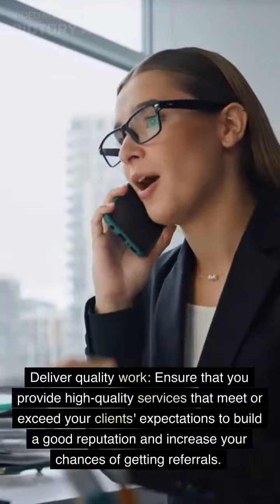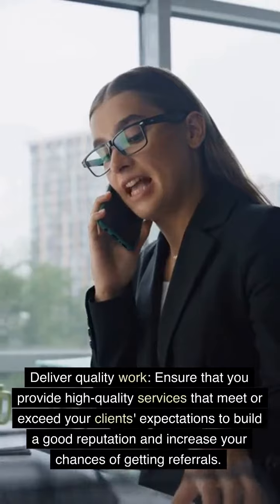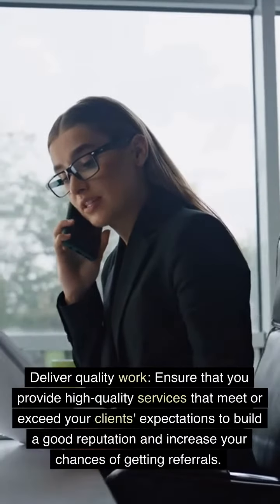Deliver quality work. Ensure that you provide high-quality services that exceed your clients' expectations to build a good reputation and increase your chances of getting referrals.